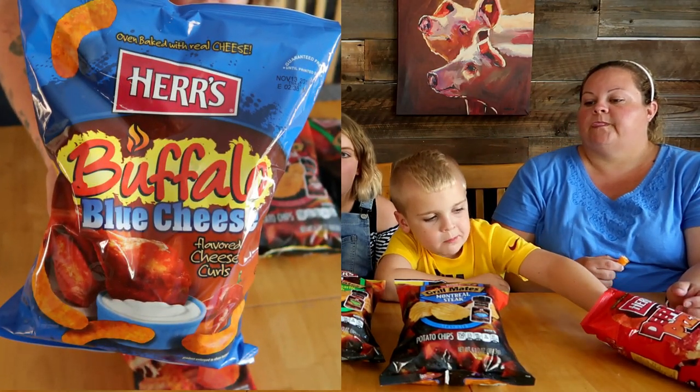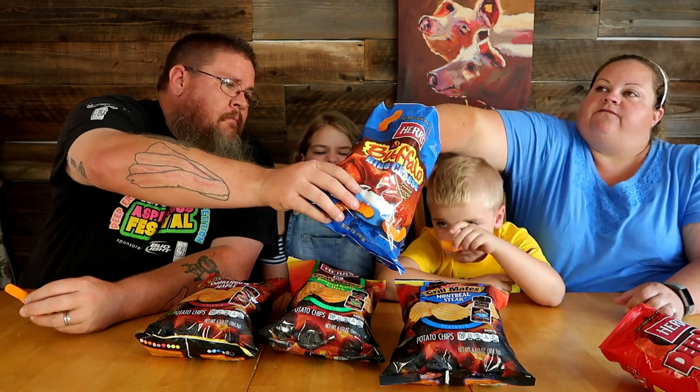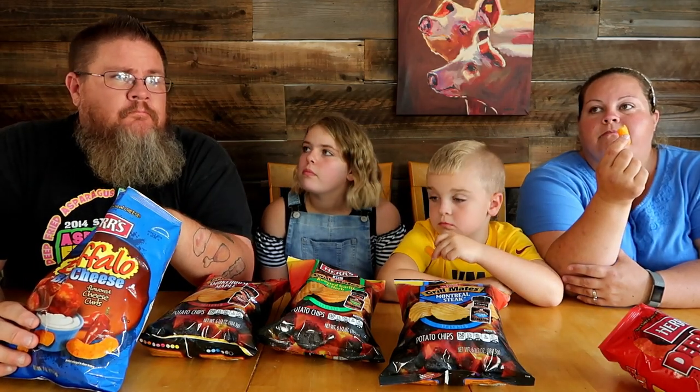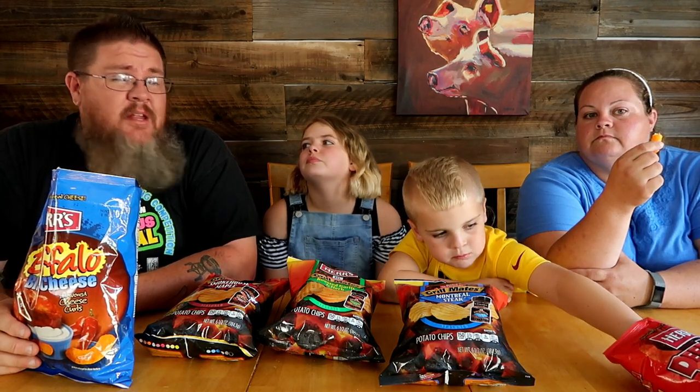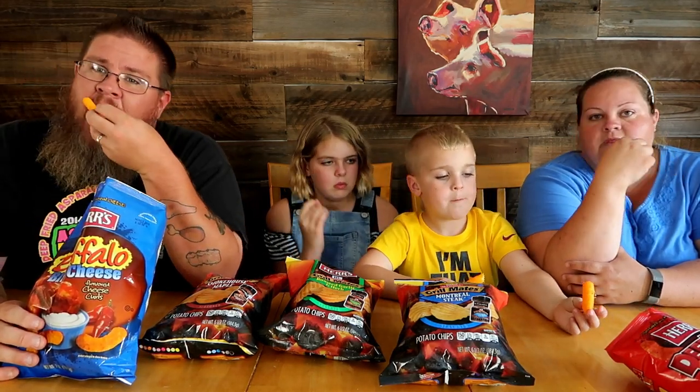Buffalo blue cheese. First thing I smell is that vinegariness of the buffalo sauce. I don't like that. They're pretty good though — they have a little tiny spice and a little bit of a funkiness from the blue cheese. There's that sharp cheese flavor, very pungent. Mostly vinegar. Those are good. I would like them if they had a bit more spice to them.